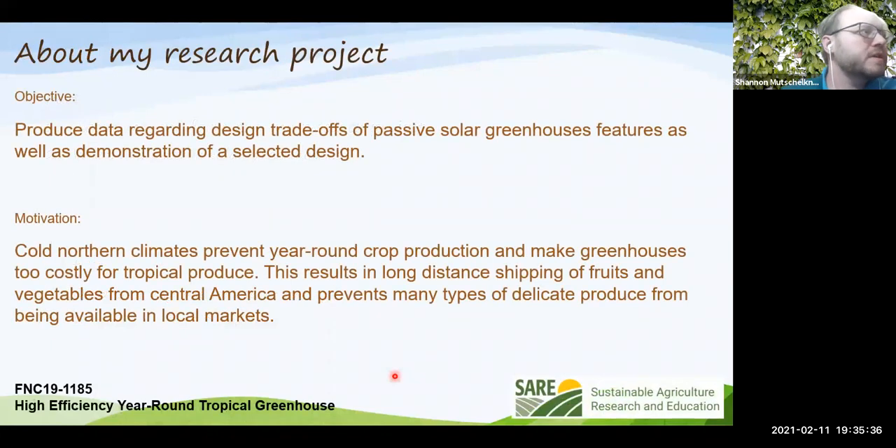The research objective is to produce data regarding design trade-offs of passive solar greenhouse features. One observation is that there's really not a lot of good actual data out there — there are many YouTube videos and websites that share anecdotal findings, but not a lot of real hard data. That's what motivated putting this information together.